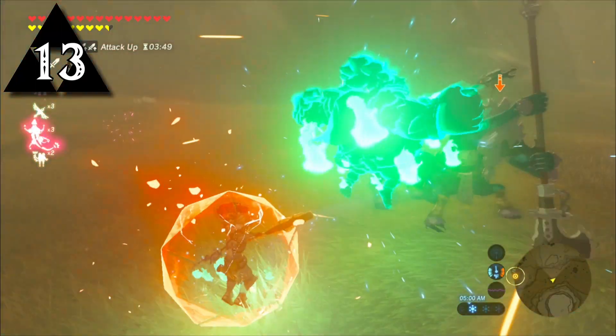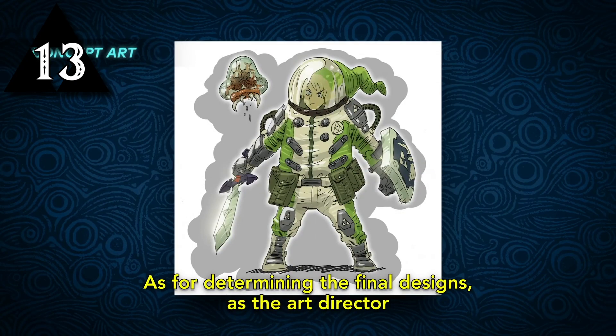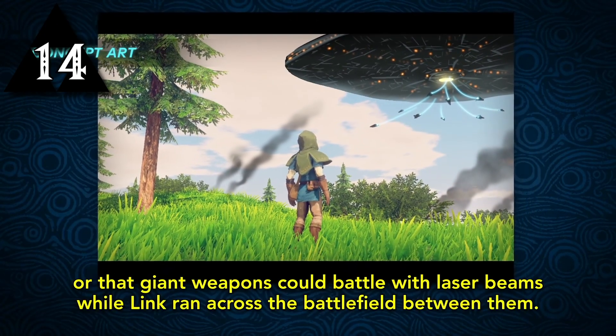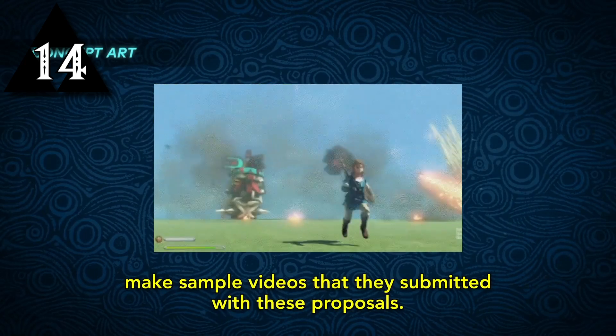During pre-production, the team behind Breath of the Wild had access to a message board where they could post their ideas regarding the game. Many of the suggestions included ways to break the typical Zelda conventions. One of the ideas presented was that of an alien invasion on Hyrule that would abduct cattle while Link ran between laser beams. They even provided a short video using development tools to display their idea.